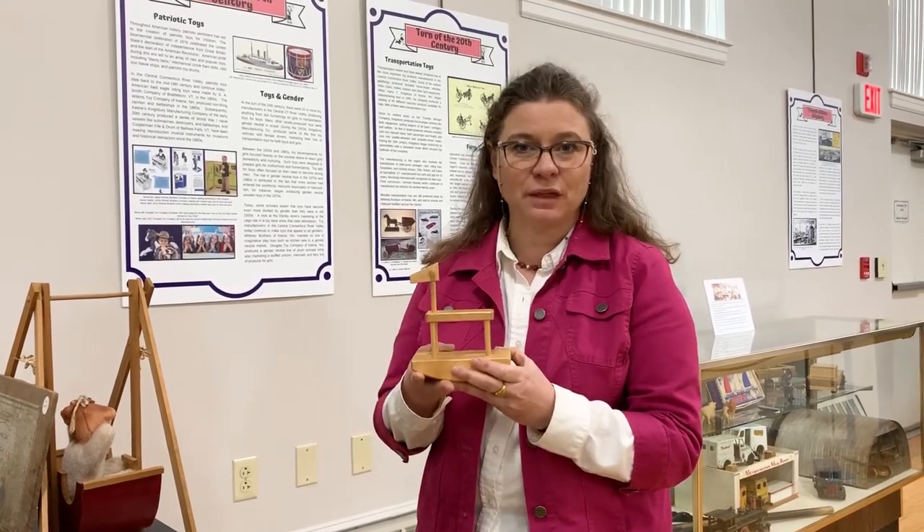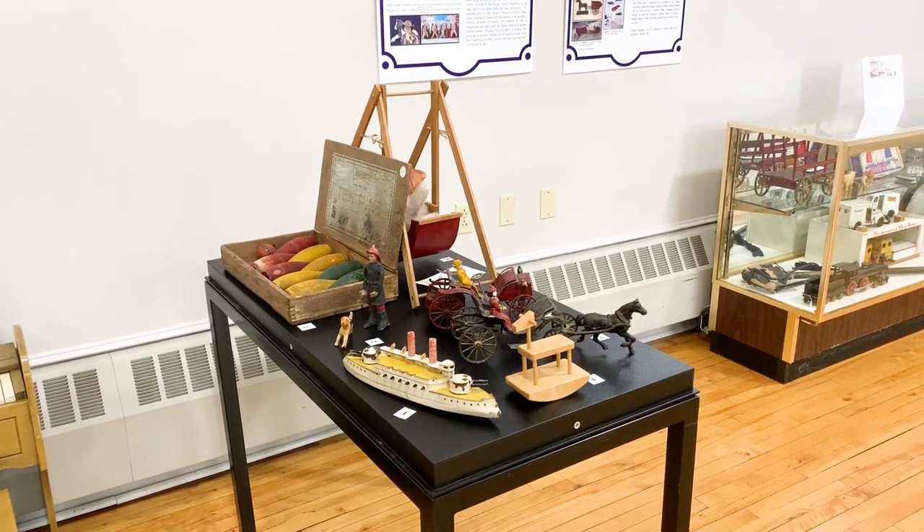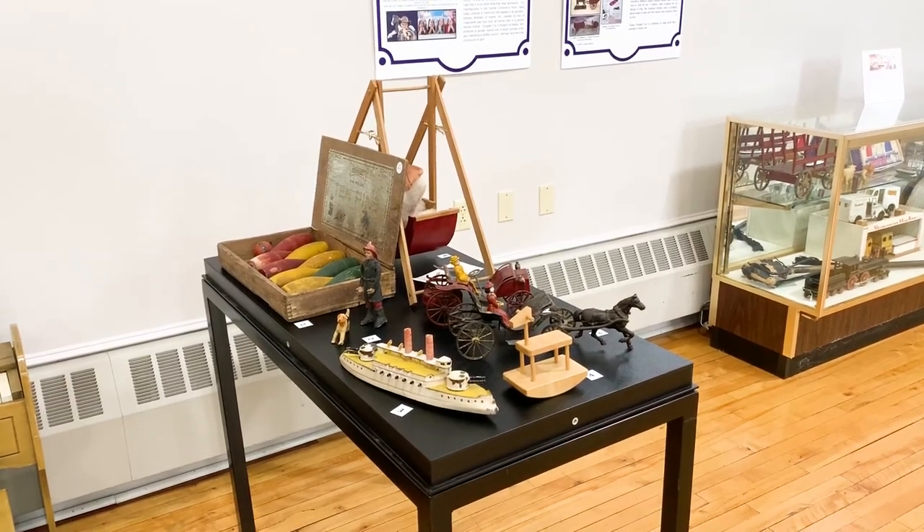So interesting playthings made in the area. We have over a hundred on display in our toy exhibit through the summer of 2020.